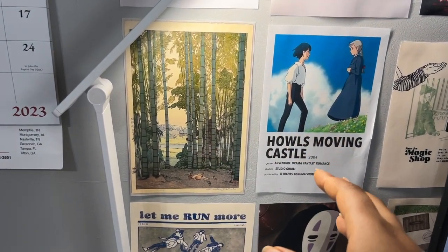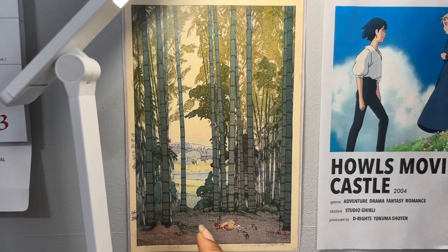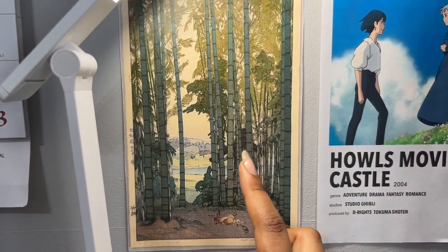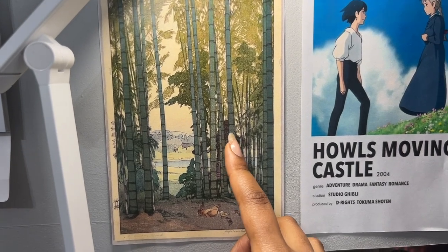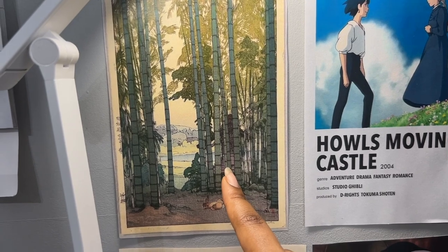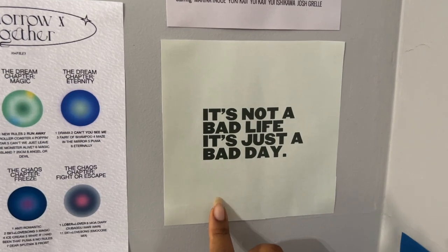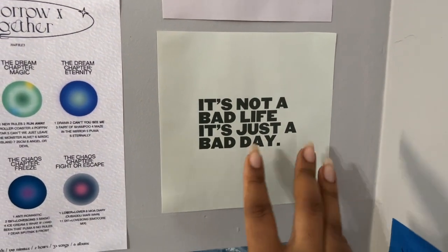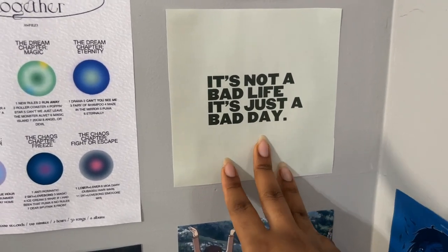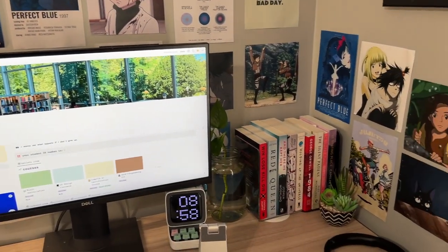I also have some regular anime posters — a Hunter x Hunter poster with all the characters, and a Jujutsu Kaisen poster with all the characters in a really cute art style and color palette. For miscellaneous prints, I have a bamboo forest from Pinterest for its green palette — and I've always thought it kind of looks like Bigfoot. The last wall print is a quote: 'It's not a bad life, it's just a bad day' — I keep it as a reminder not to dwell on a bad day because it will pass.